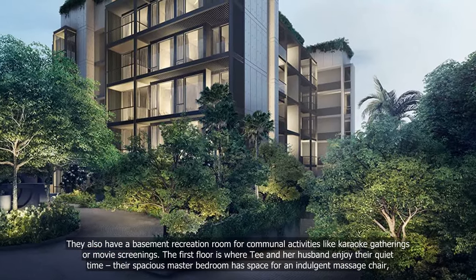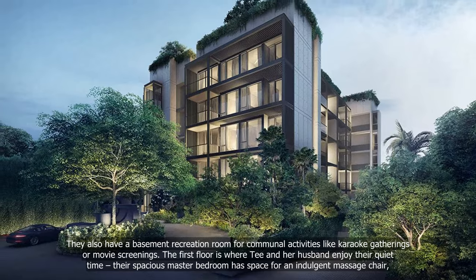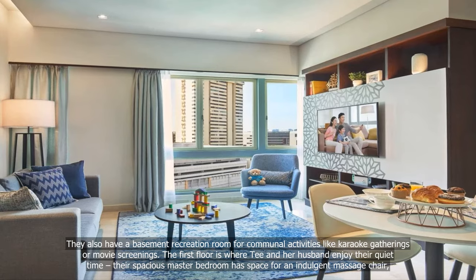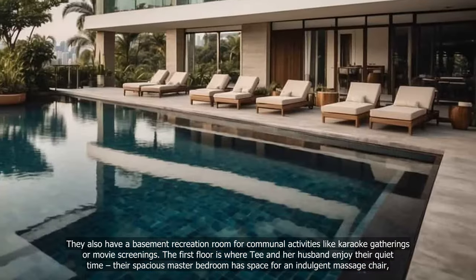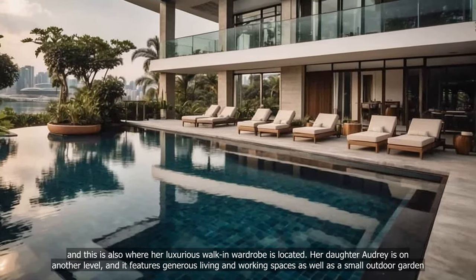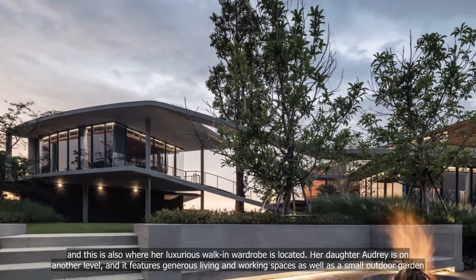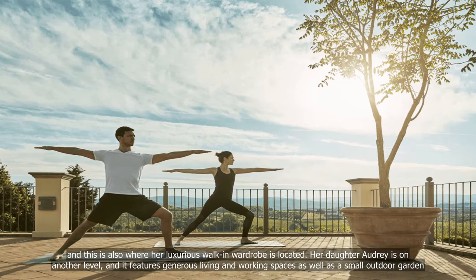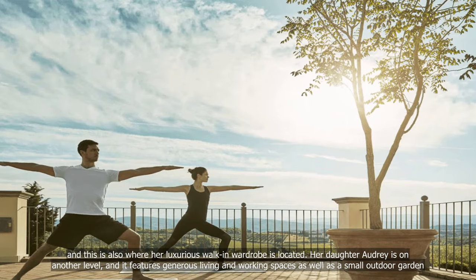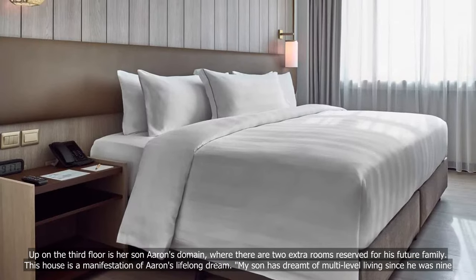They also have a basement recreation room for communal activities like karaoke gatherings or movie screenings. The first floor is where T and her husband enjoy their quiet time — their spacious master bedroom has space for an indulgent massage chair, and this is also where her luxurious walk-in wardrobe is located. Her daughter Audrey is on another level, featuring generous living and working spaces as well as a small outdoor garden.